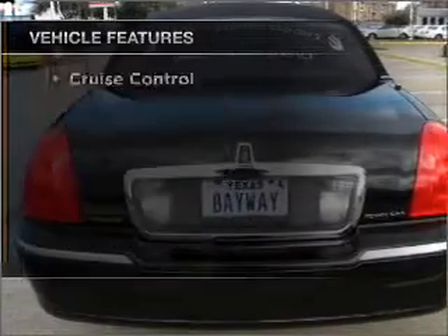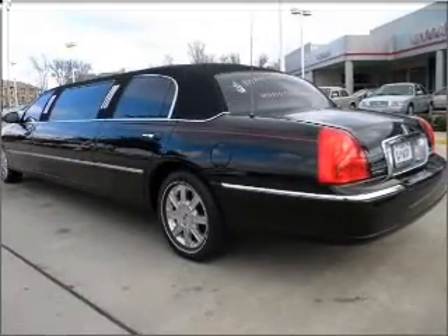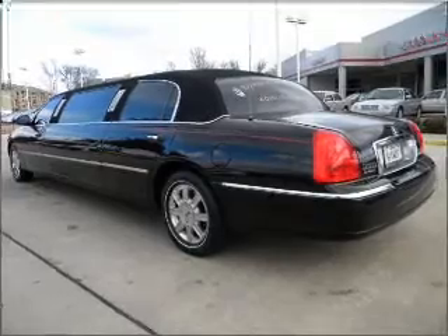Air conditioning, power door locks, power windows, power steering, cruise control, AM FM stereo, and an adjustable tilt steering wheel.